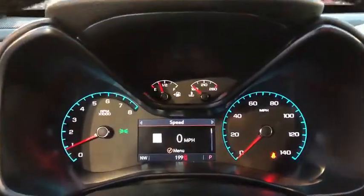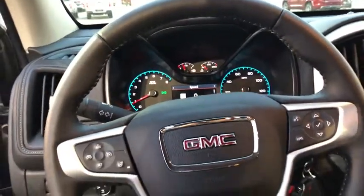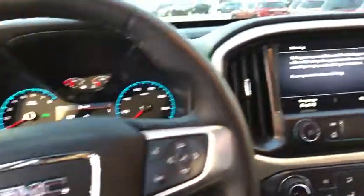Traction control, power passenger seat, dual airbag, alloy wheels, power steering, four-wheel disc brakes, electronic stability control.